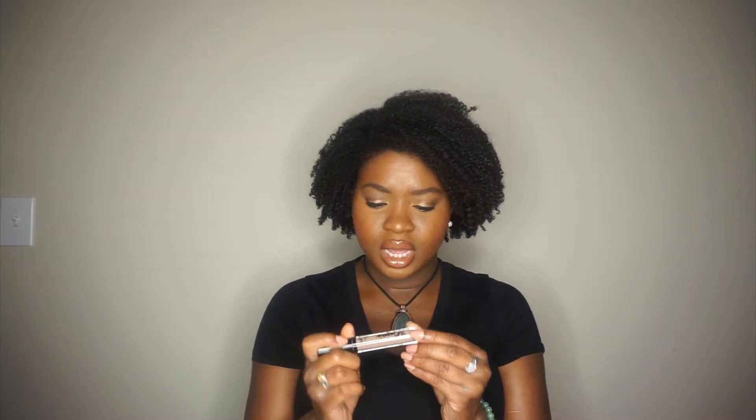I also picked up the NYX Lid Lingerie Matte Eye Tint in the color Iconic — it's a taupey, nude-ish color. I want to use this as a base, kind of like a primer. You can also use it on days where you're doing a simple no-makeup makeup look — just cover the lids with this, add a transition color like a dark brown, and keep it moving. I'm excited to try those out.